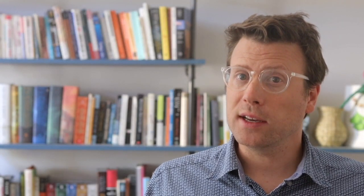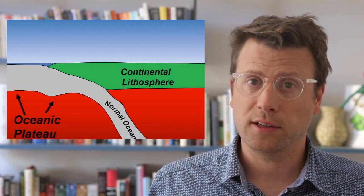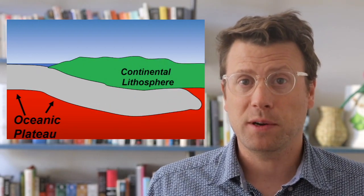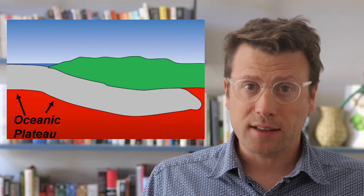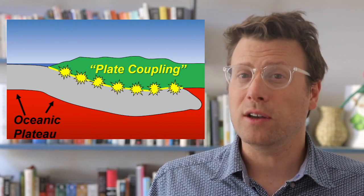The Yakutat microplate is an oceanic plateau that is about 30 kilometers thick, around 5 times thicker than normal oceanic crust. Because of isostasy, this extra thickness makes the Yakutat microplate much more buoyant, and it floats much higher in the mantle, more like continental crust. The extra buoyancy also means that it resists subduction, like continental crust. The Yakutat microplate is partly subducting and partly accreting and colliding with North America. The part that's subducting does so at a very low angle, as it resists sinking because of its buoyancy. The low angle causes the Yakutat slab to scrape against the base of the Alaskan lithosphere, which geoscientists often call increased plate coupling.